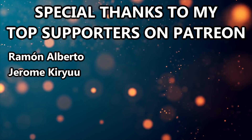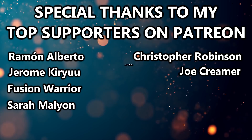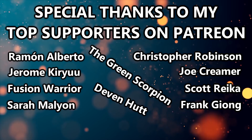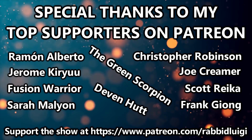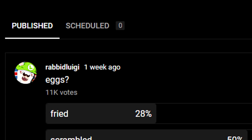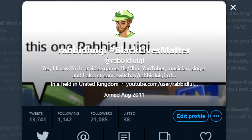Just want to give a quick shout out to some of my top supporters on Patreon: Ramon Alberto, Jerome Kiryu, Fusion Warrior, Sarah Malion, Christopher Robinson, Joe Creamer, Scott Riker, Frank Guillong, The Green Scorpion, and Devon Hutt. Thank you all for supporting what I do on YouTube. If you want to join them you can go to patreon.com/rabidluigi where I post updates and behind-the-scenes stuff. Also, what topic would you like to see me cover next? Leave your suggestion in a comment and I'll be making a poll on my community tab. Thanks for watching and I'll see you in the next one.